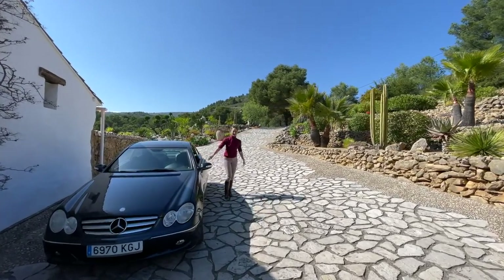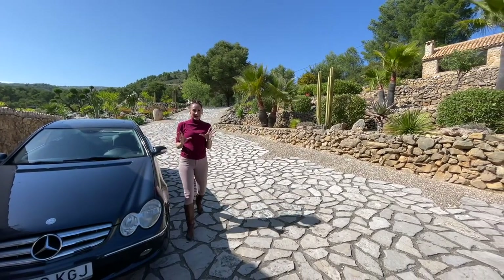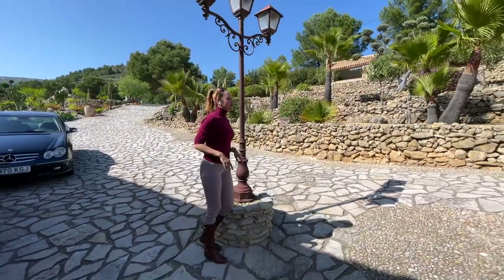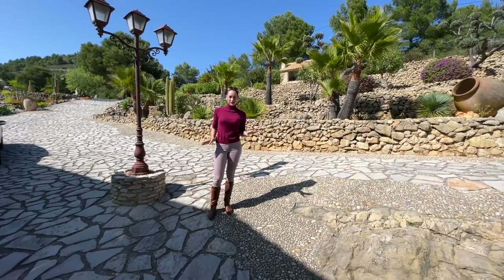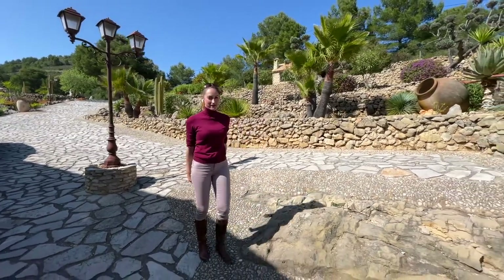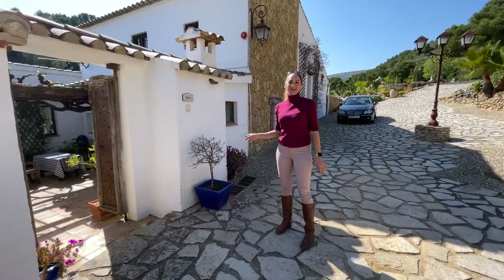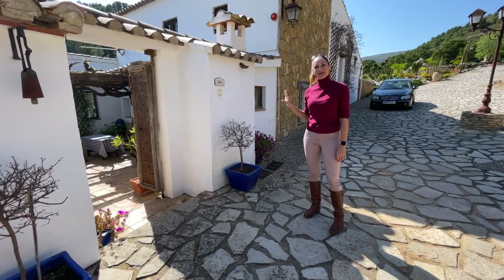Hello everybody, here we are in the Verna, in a beautiful mountainside little town called Los Pinos. We are in a scenery that is absolutely incredible — a garden full of plants, 26,000 square meters, remotely in a small paradise. This finca is believed to be around 300 years old. I'm Julia from HT Hamburg and I would like to show you this amazing property.